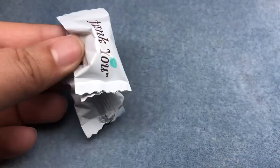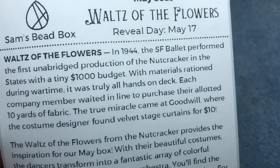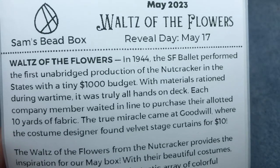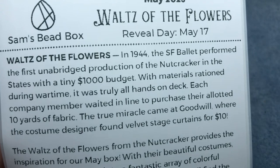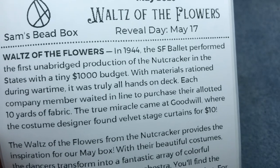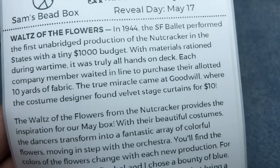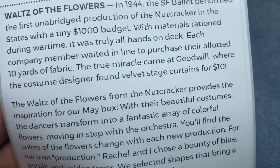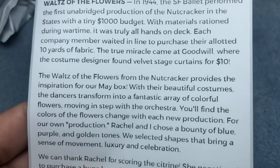Our candy this month is mints. The theme is 'Waltz of the Flowers' — in 1944 the San Francisco Ballet performed the first unabridged production of The Nutcracker in the states with a tiny one thousand dollar budget. With materials rationed during wartime, it was truly all hands on deck. Each company member waited in line to purchase their allotted ten yards of fabric. The true miracle came at Goodwill, where the costume designer found velvet stage curtains for ten dollars.